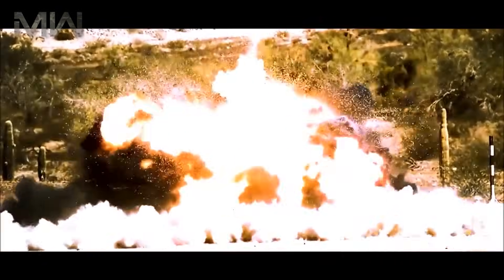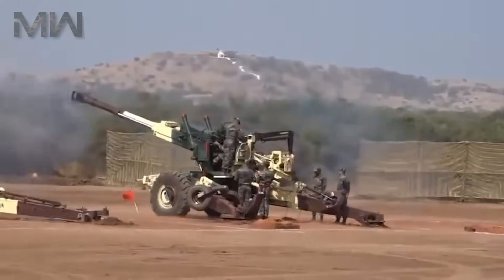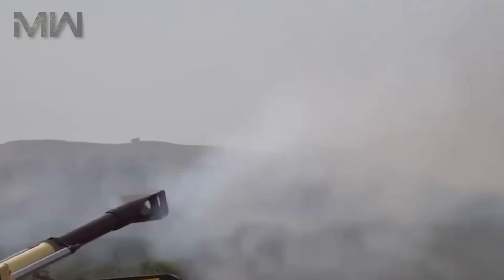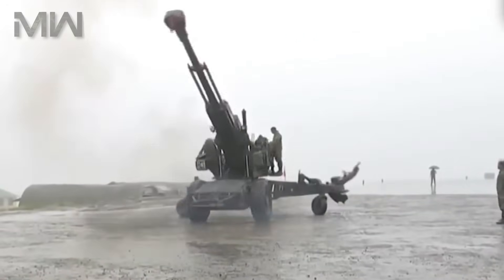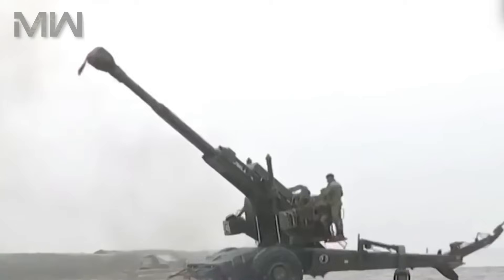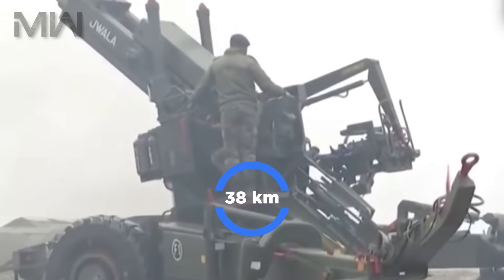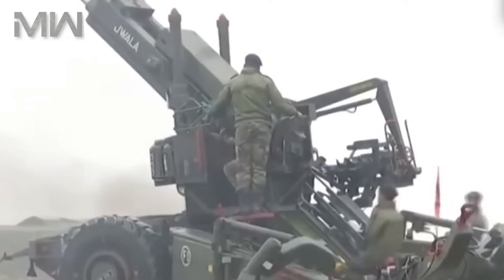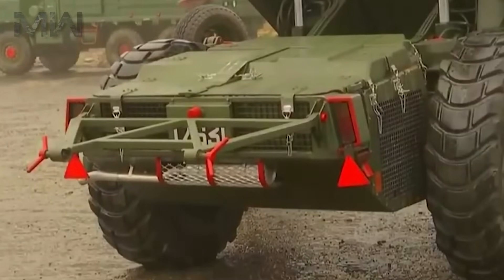One of the standout features of the Dhanush Howitzer is its versatility. It can fire a variety of shells, making it suitable for a wide range of combat scenarios. From high-explosive rounds to specialized munitions, the Dhanush can adapt to different mission requirements with ease. It fires high-explosive, smoke, illuminating, and cargo shells. A standard high-explosive shell has a maximum range of 38km. It is also compatible with the U.S. Excalibur Extended Range GPS-guided shells, which have a range of up to 40km and are accurate to within 5 meters.